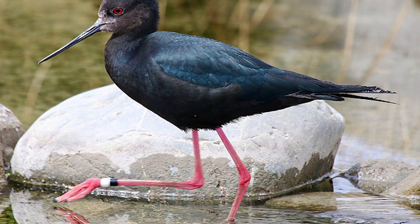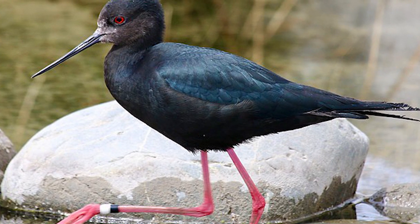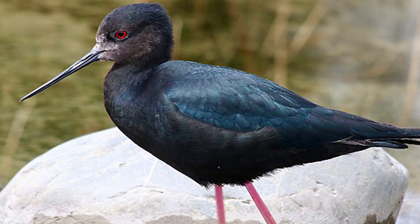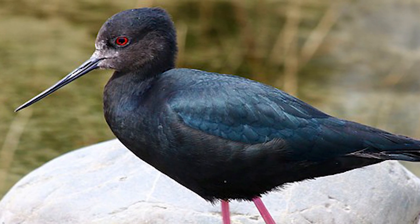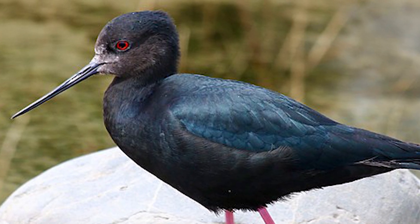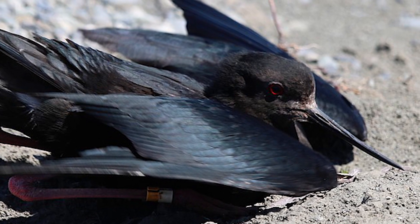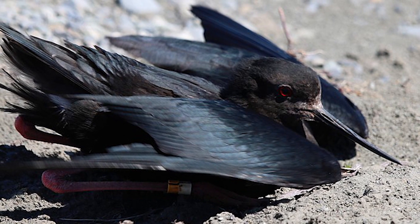They, unlike their close relatives the Pied Stilts, nest on the banks of streams and rivers rather than islands in said areas, with nesting beginning in late winter, a time when rabbit numbers are low and so they become an increasingly likely target for said predators. Their plumage is also more noticeable, and they are less likely to perform distraction displays while incubating, such as feigning injury to lure potential predators away, with their chicks also taking longer to fledge.